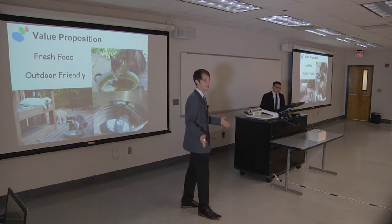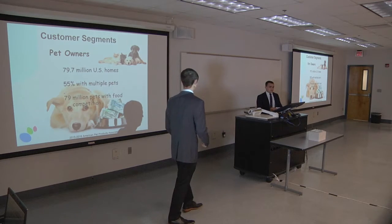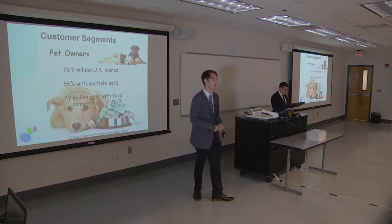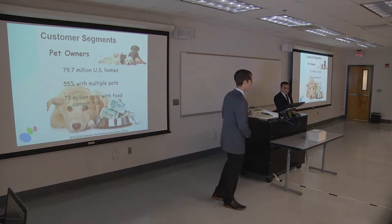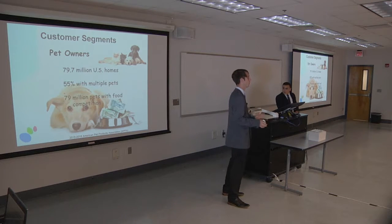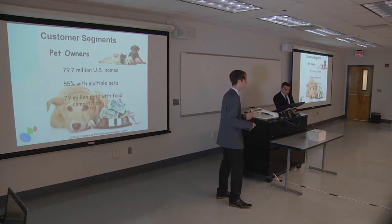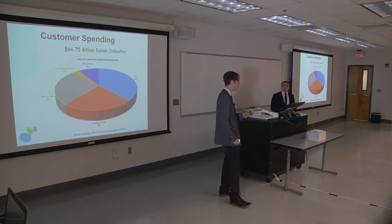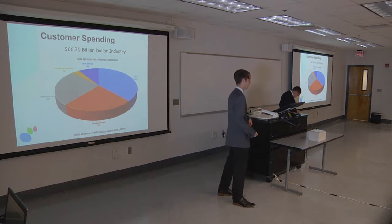How great is the greatest product if there's nobody there to buy it? In the United States, we found that there are 79.7 million homes that own pets — 33% have multiple dogs, 55% have multiple cats — leaving 79 million pets with the potential for territorial food competition. The market for the pet industry is a $66.75 billion industry as of 2016, according to the APPA, the American Pet Product Association.